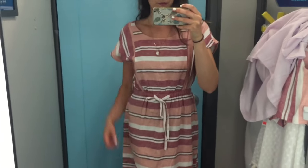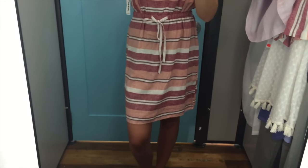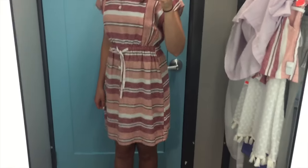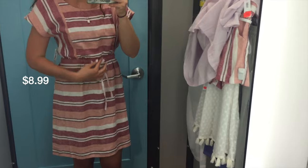Then I got this dress, which yes, is the same pattern as those shorts, but I just thought it was so cute. It looks like a night on the beach or the boardwalk or something. I think it's so cute and again, modest length, which is really hard for me to find. Old Navy seems to always hit it on the spot, so I love that.